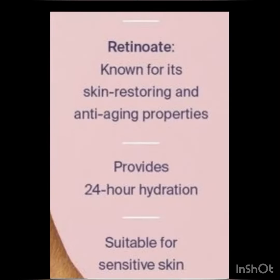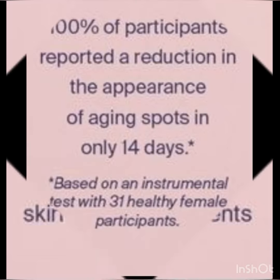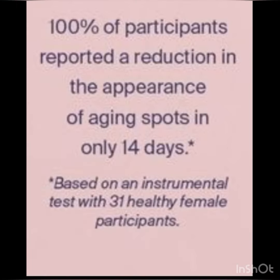Skin restoring, anti-aging, 24-hour hydration. Replenish your skin with our vital nutrients. Have you got age spots showing up? Well, time to reduce those.